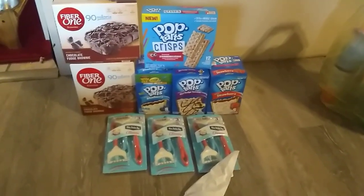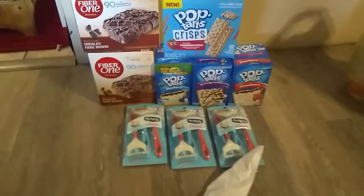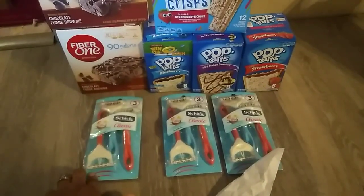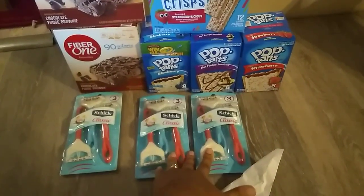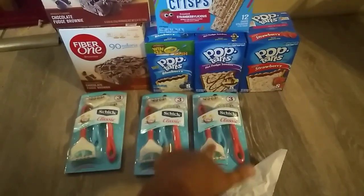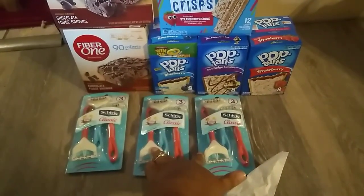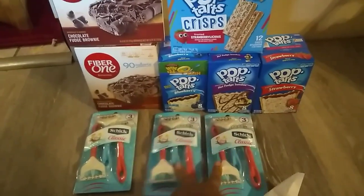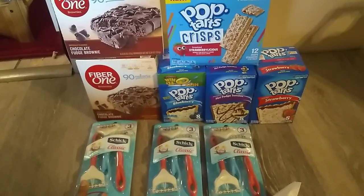Then I did the razors — the Schick razors are four dollars and fifty cents. I had a three-dollar-off coupon for one, and then a seven-dollar-off coupon when you purchase two. I put this in a scenario to get the lowest out-of-pocket possible. The seven-dollar coupon is expiring today, while the three-dollar one expires next week on the 27th.